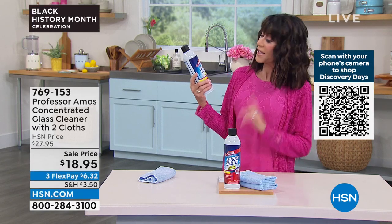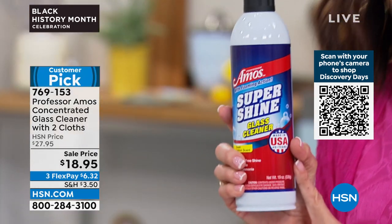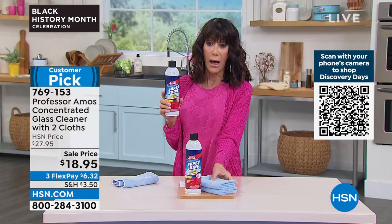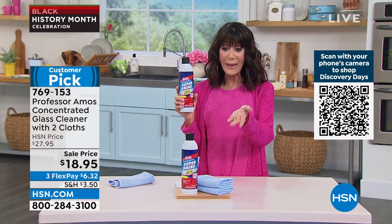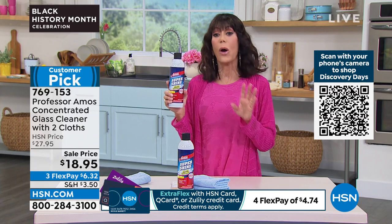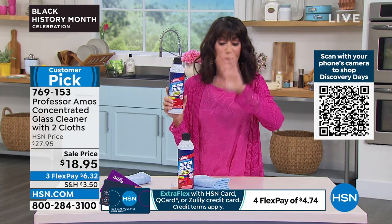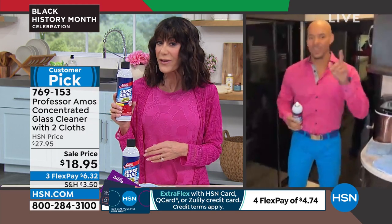I'm so excited about this because this is an item I've really never had the opportunity to try — I've never seen it before, but you guys already love it. It's already a customer pick. It is the concentrated glass cleaner, and yes, it comes with two wonderful little microfiber cloths. This is the only airing of it today. Sale price from $27.95 — it's only $18.95, with three FlexPay payments. What I loved about this is it has that same clinging technology, which I really think made a lot of the difference, just like with the tank and toilet.